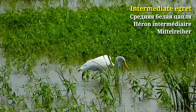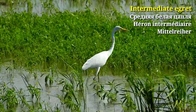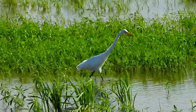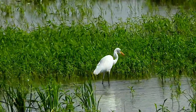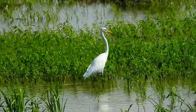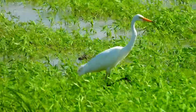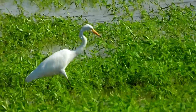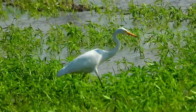This beautiful water bird is an Intermediate Egret. It often nests in colonies with other herons, usually on platforms of sticks in trees and shrubs. They prefer to hunt in freshwater marshes or cultivated fields, but are also found in mangroves and mudflats. It eats fish and insects.